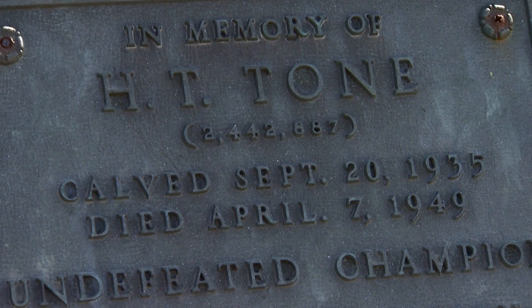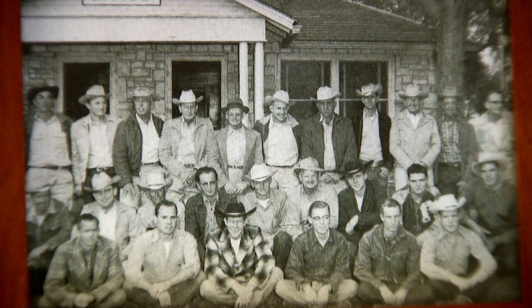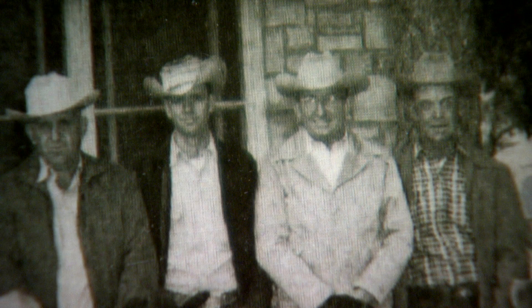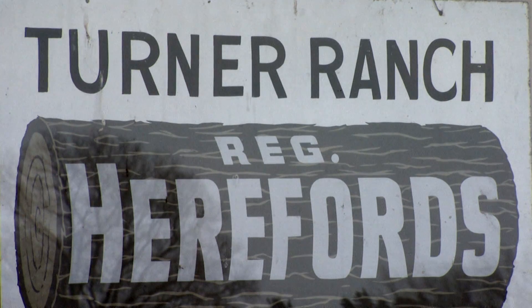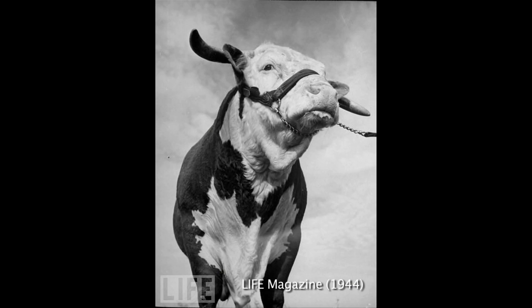This is the best show bull that's ever been shown — got the best record. He was shown 17 times and was champion 17 times. Today it's the Jacobs Ranch, but when Doc was hired in 1946, this was the Turner Ranch, home to one of the most popular Hereford bulls in American history: Hasford Rupert 81st.